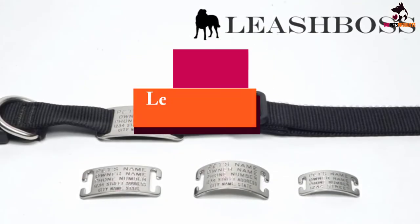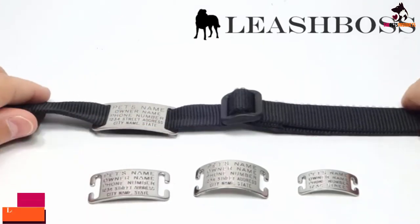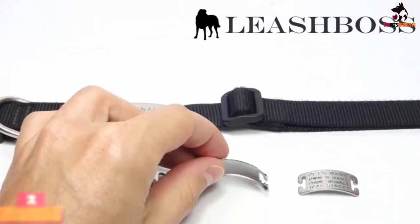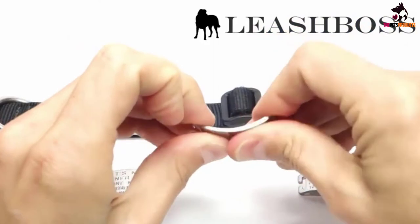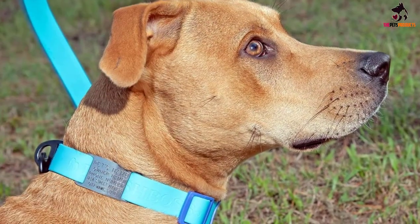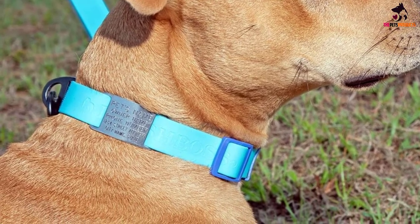At number 2, we have the Leashboss Dog ID Tag. Leashboss offer owners a great alternative to traditional pet identification with their Boomerang tags. Unlike other tags, they are threaded onto your pet's collar rather than hung from it. This not only makes them silent but also ensures they won't get snagged or fall off unexpectedly.